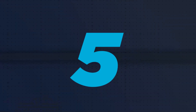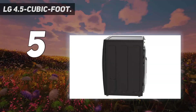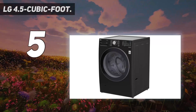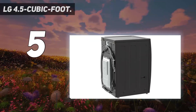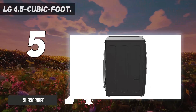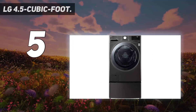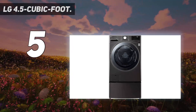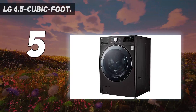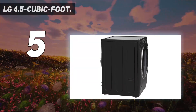Starting at number 5: the LG WM4000HWA. If you're looking for the most bang for your buck, the LG WM4000HWA washing machine won't disappoint. Based on our extensive evaluation, LG is one of the most reliable brands of washers, as it currently holds the number one spot in both product and service quality in the American Customer Satisfaction Index rankings. With a 4.5 cubic foot capacity, this washing machine provides plenty of room for a king-sized comforter or a week's worth of dirty clothes.